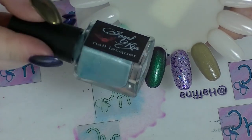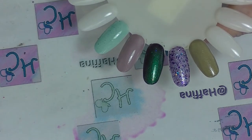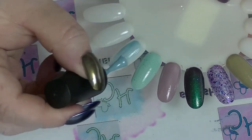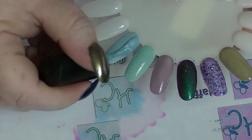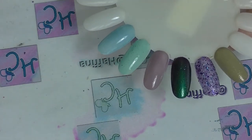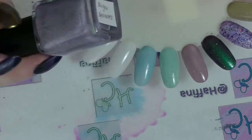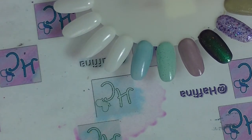Next we have Cotton Candy, which is a light blue holographic. Again this is a scattered holographic. My preference is actually linear holographics, but give me a scattered and I'll still be happy — as long as it's got holo. The next one is Sugar Sprinkles, which has both a linear and scattered holo. It is a purple one, another reason I love it.